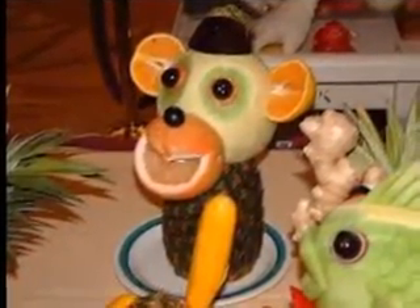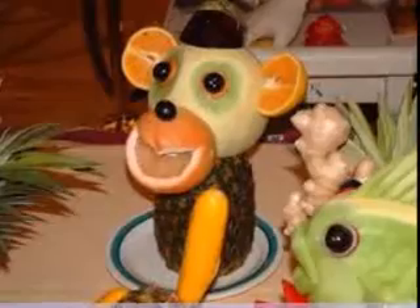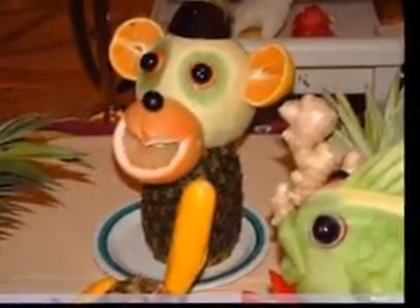Everyone will be amazed at how much time you spent preparing such an elegant dessert — but you didn't.